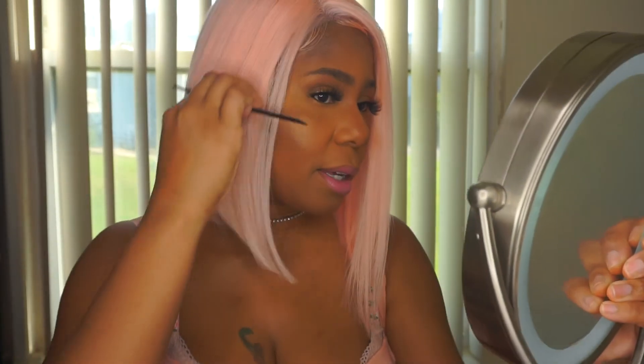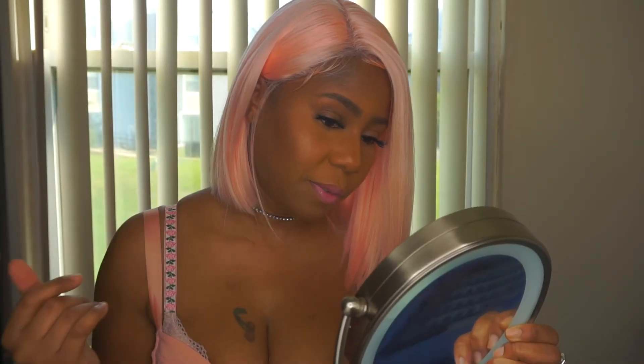This wig is the bomb, I feel like a superstar. It does have flyaways and shedding, but it is synthetic so you can't really do much about that. I am loving this wig — it's so fun and really cute. I feel like this type of wig will look good on a lot of people, and the fact that it comes in different colors is a great thing. Whatever color you feel will suit you, just go for it.